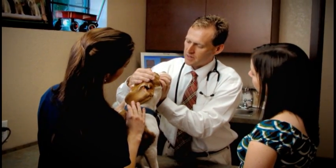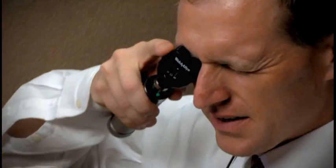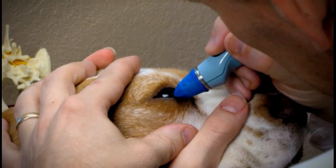Your veterinarian will perform a complete eye examination. This involves an external visual examination, use of a handheld ophthalmoscope to look inside the eye, and a device to measure the pressure of the fluids in the eye.